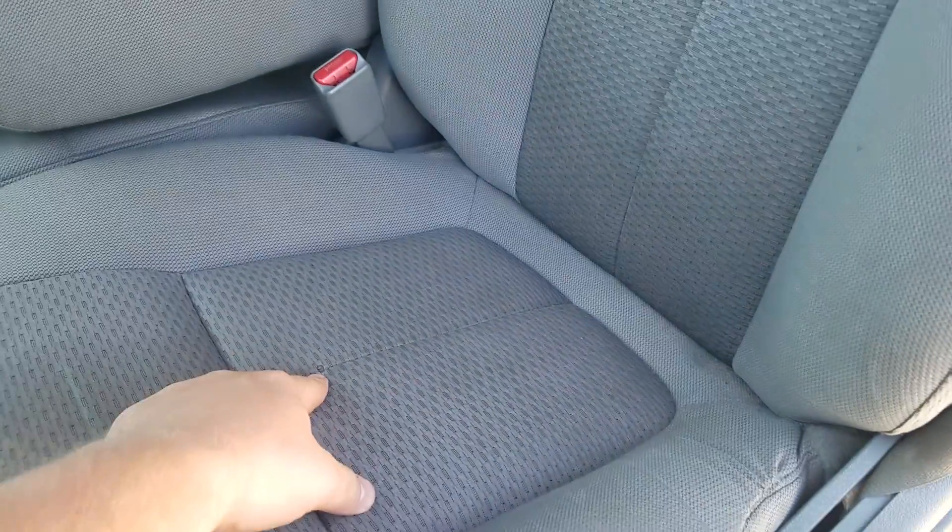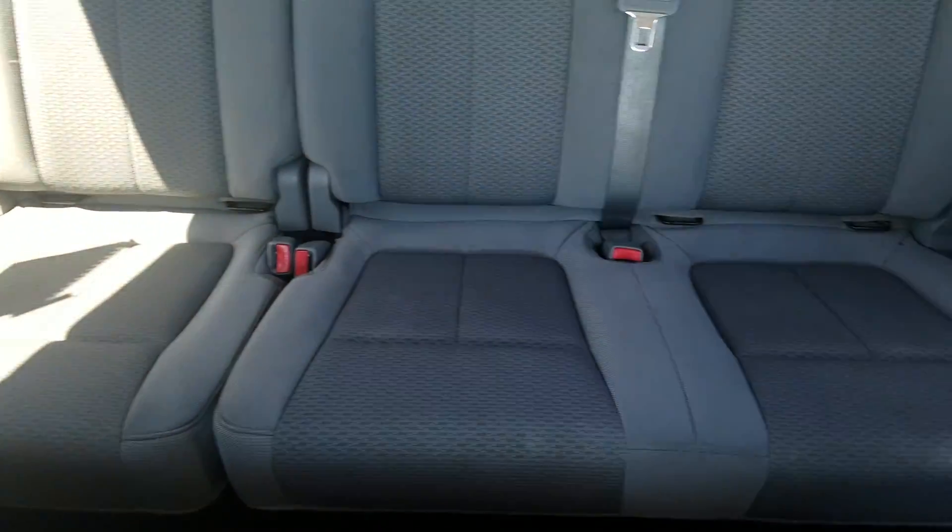Looking in the front driver interior, it is a cloth interior and there is a little bit of a hole right there. The vehicle does have a smell to it, but it doesn't smell like smoke — it's not too bad either.